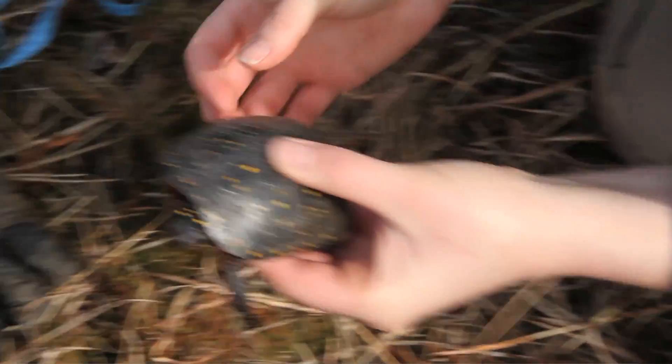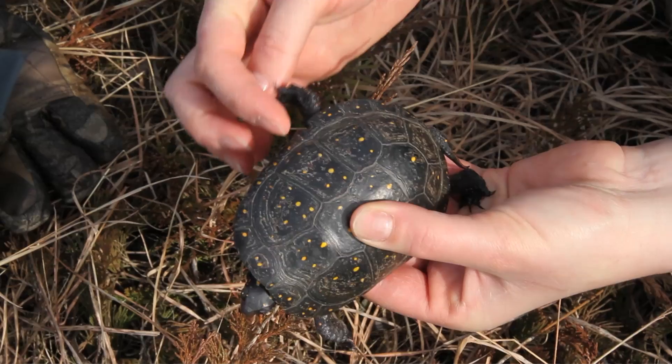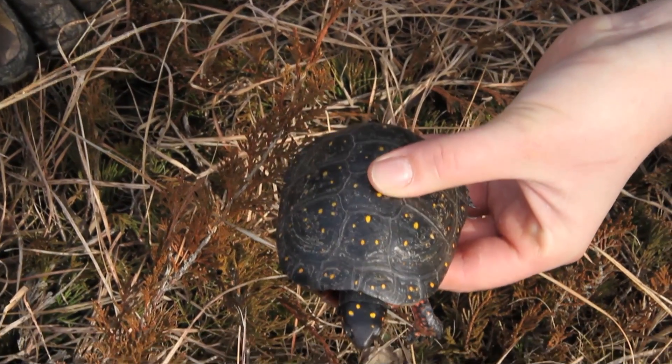Spotted turtles are interesting for a couple of reasons, and the funny thing is that I wasn't actually a spotted turtle person. But when I was given the opportunity to go out and study spotted turtles for my research, I started to learn a lot more about them and I started to find out these things that kind of gave them a little bit of spunk. They're really cool little turtles, and one of the reasons is that they're really different from a lot of other turtles.